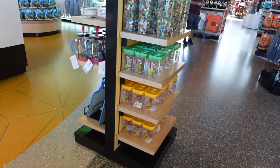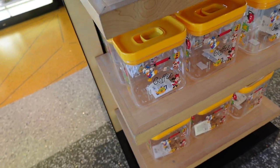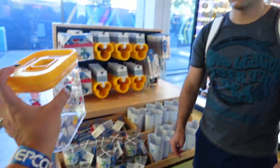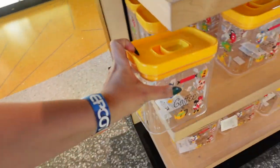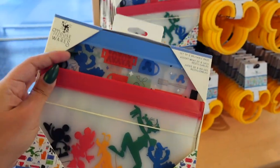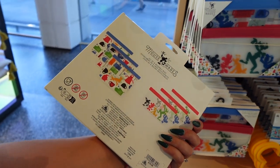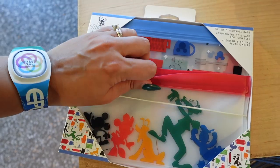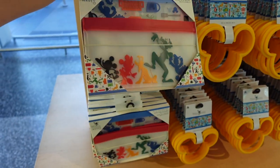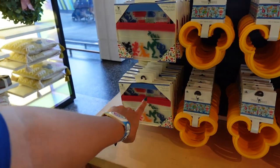They have another set over here that I really like — these airtight containers. This one is $24, and they have another one for coffee. I could actually use the airtight coffee container. And check this out — these reusable bags are $20, which is a great price. They feel durable, and they're great for the parks, especially if you like to bring Ziploc bags for your phone or snacks.